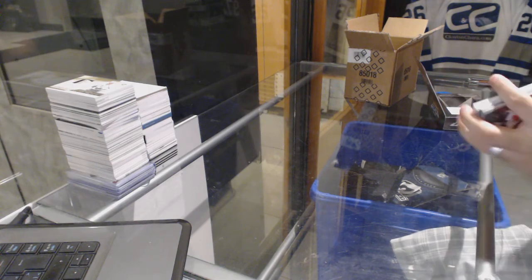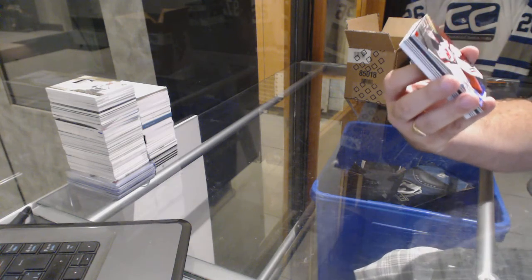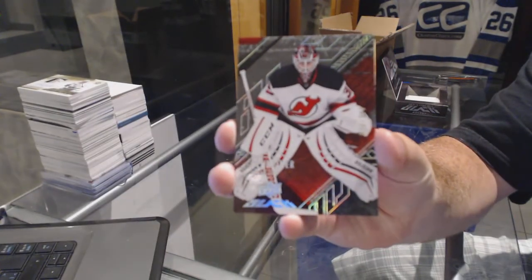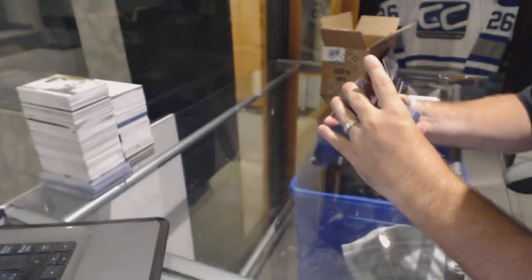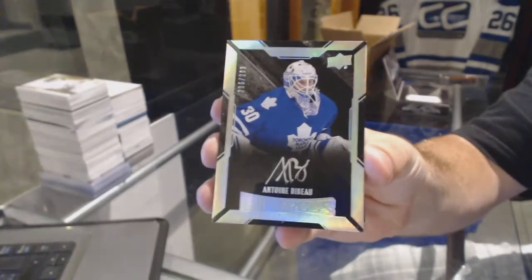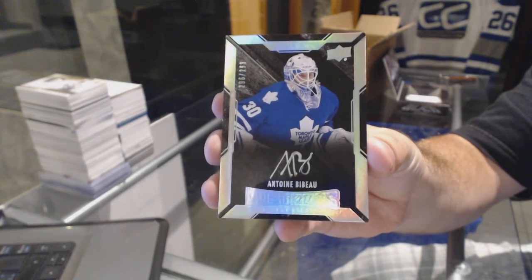Starting off for the New Jersey Devils, number two, three forty-nine — Cory Schneider. For the Maple Leafs, number two, two ninety-nine — Bebo Lustrous Rookie Ink.